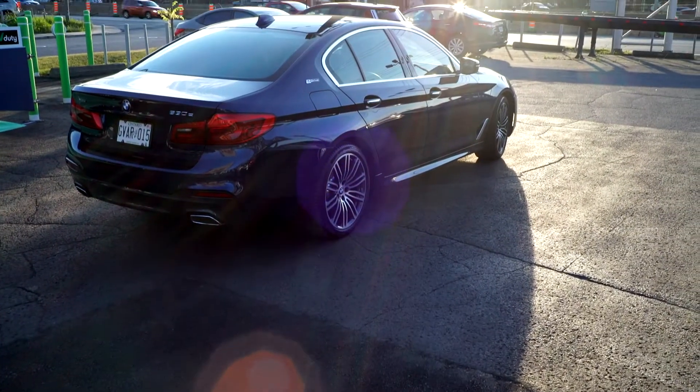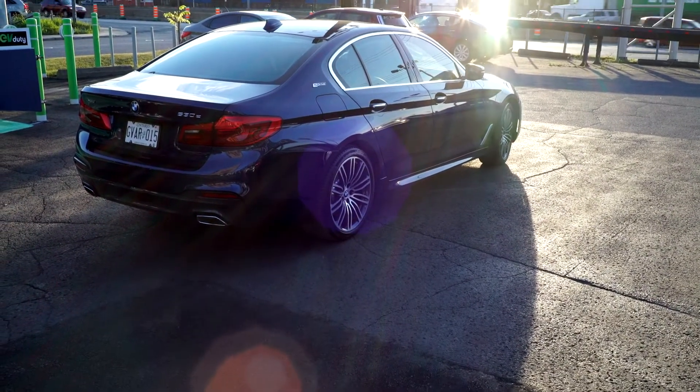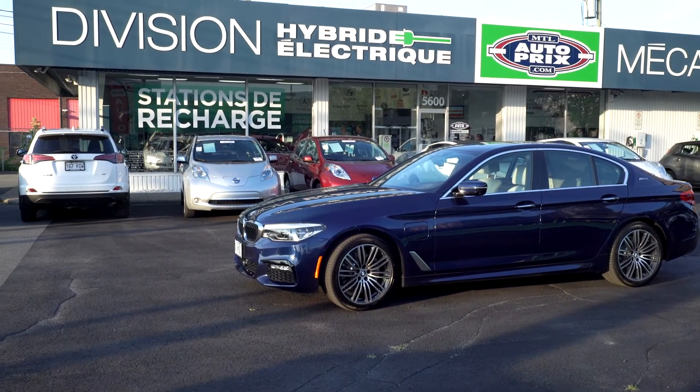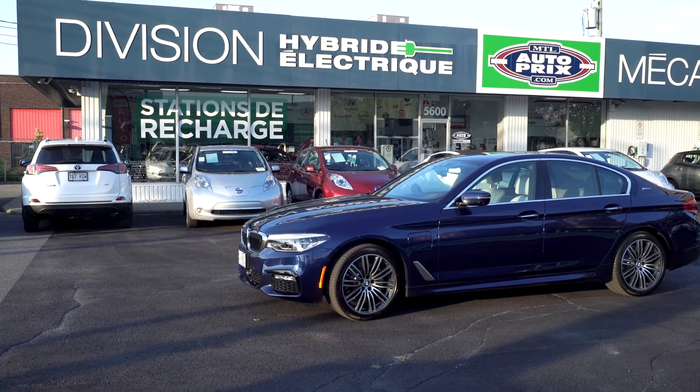For those who look for a car that you can plug in and also has all-wheel drive, this is a rarity. Because you actually can plug this car — it's got a battery size of 9.2 kilowatt-hours, which is going to give you a range of between 20 to 30 kilometers. And the advantage of having four-wheel drive is something that some people are looking for.